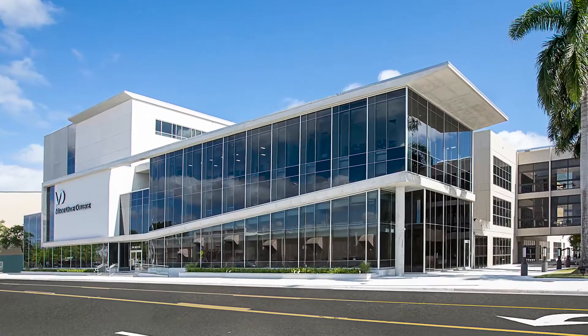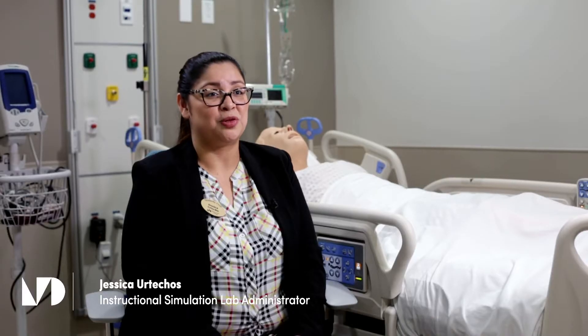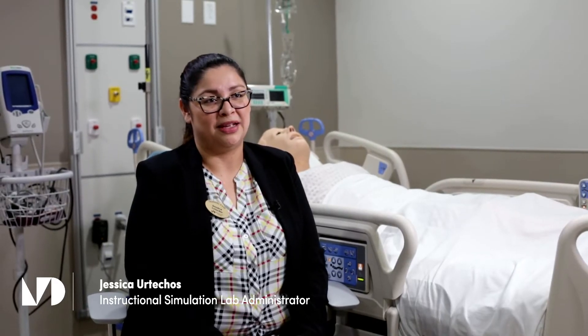In our area we have a simulation hospital which includes an ambulance bay, an OR room, home health apartment, ICU rooms, trauma rooms, ER rooms, labor and delivery rooms, pediatric rooms, as well as 90 debriefing rooms for students to come and reflect on what they did.